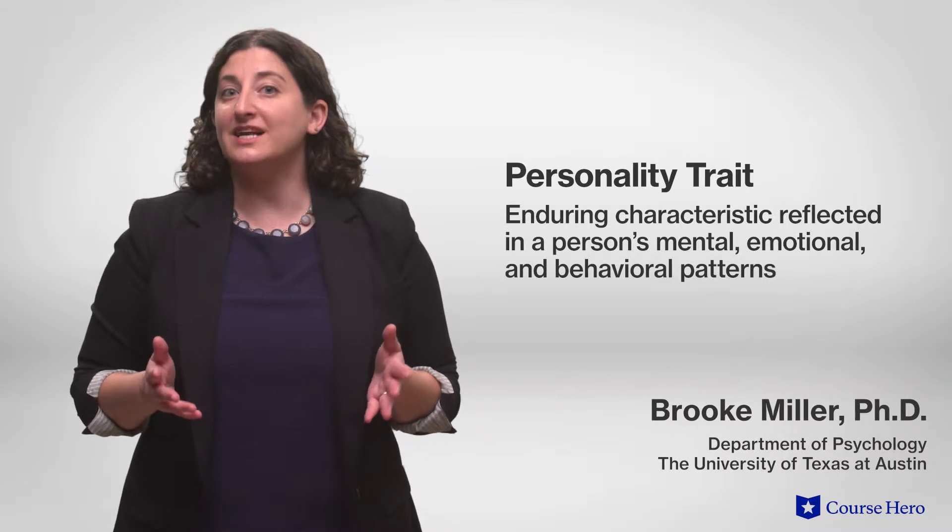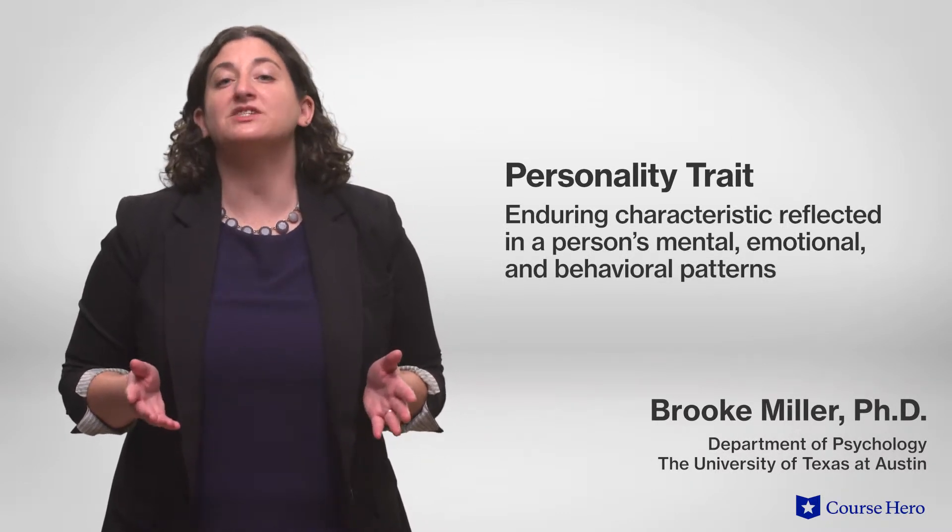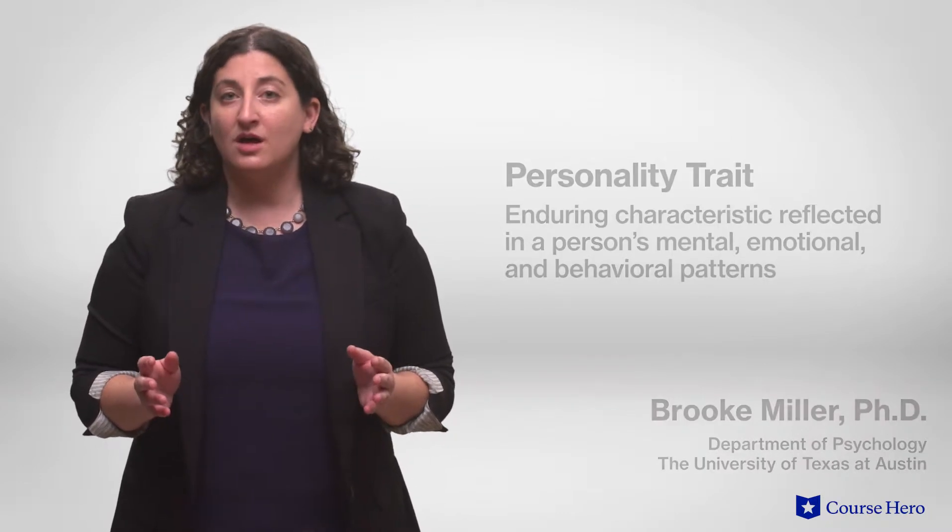A personality trait is a defined pattern of behavior that distinguishes one person from another. They are enduring characteristics reflected in a person's mental, emotional, and behavioral patterns.